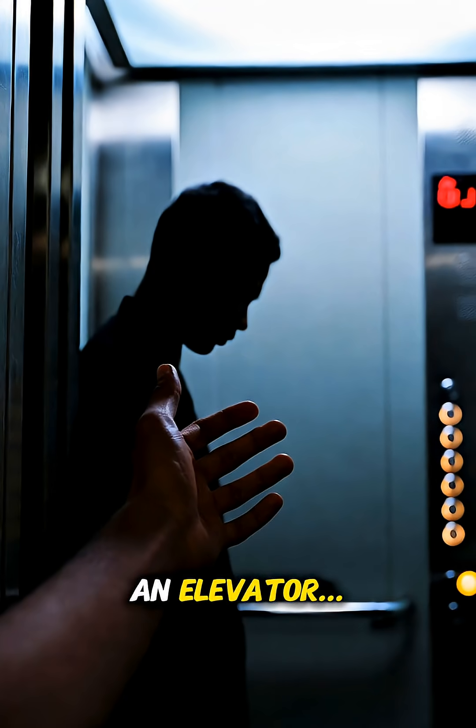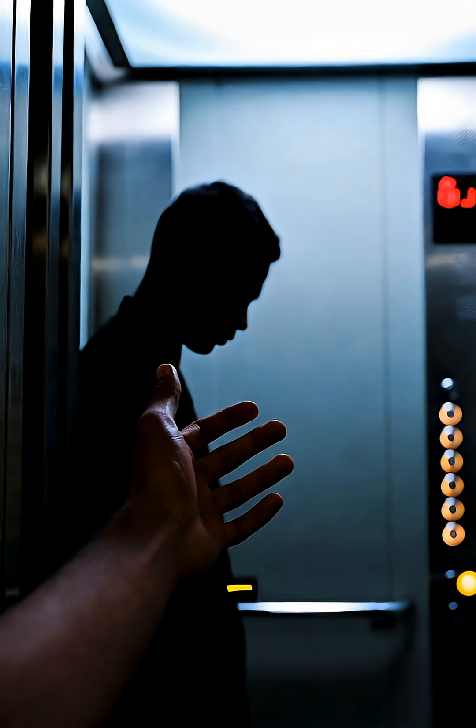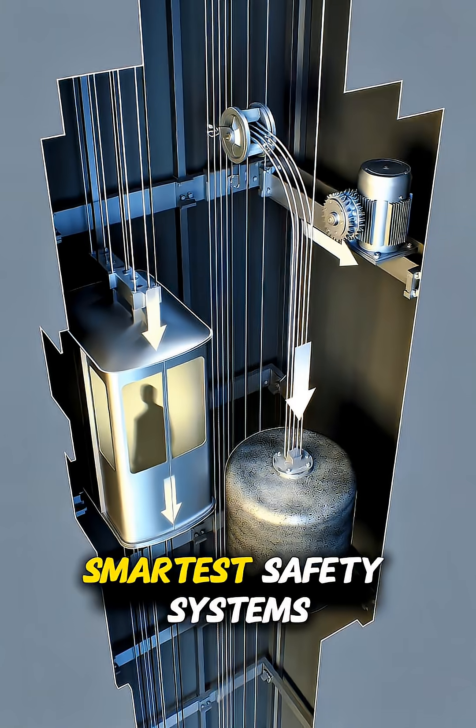Imagine stepping into an elevator. The doors close. You rise smoothly into the air, and you trust that nothing will ever go wrong. But have you ever wondered why elevators don't fall? Even if the cables snap, inside that quiet metal box is one of the smartest safety systems in engineering.